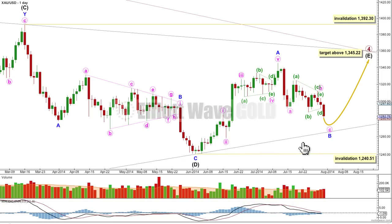Some members have suggested possibly we could have a running flat correction ending here. I am not going to consider a possibility with a substantially truncated C wave for a running flat correction. The few running flats I've seen over the years have only slightly truncated C waves. I've actually never seen a running flat with a substantially truncated C wave — I've seen plenty of wave counts claiming that, but they're not very good wave counts. Such a probability is extremely low; I would not consider it.